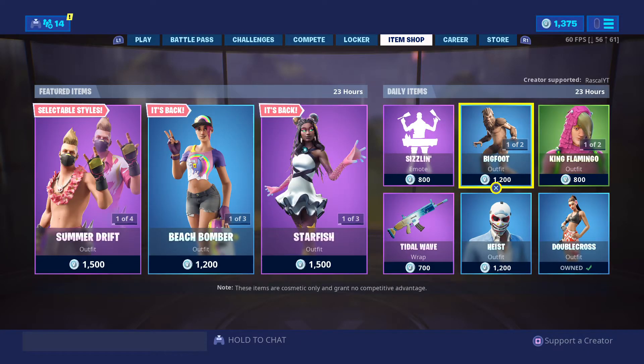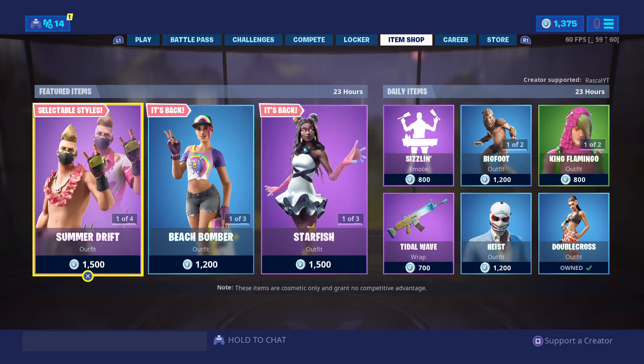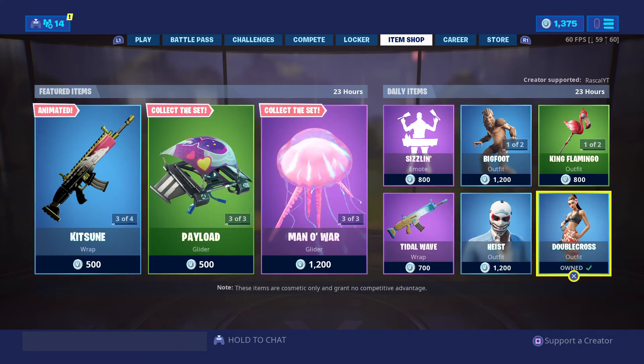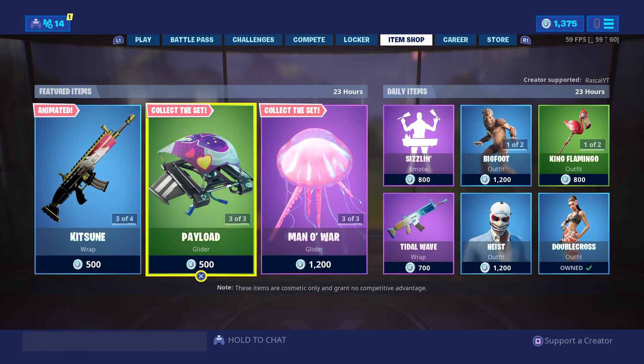Today's item shop is based on the last day of 14 Days of Summer. I hope you guys enjoyed this video — please leave a like, subscribe, and don't forget to comment. I'll see you guys in the next one, peace.